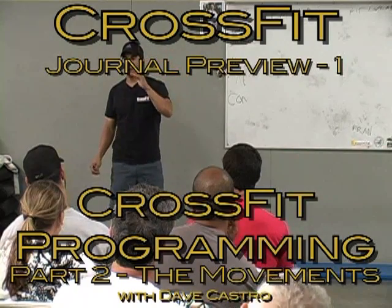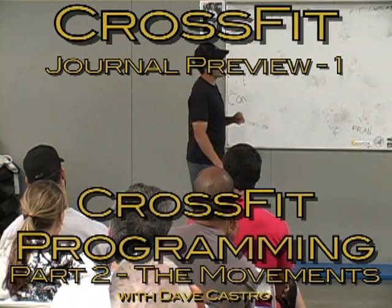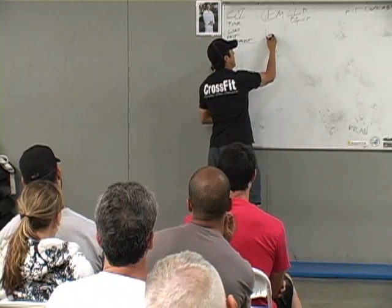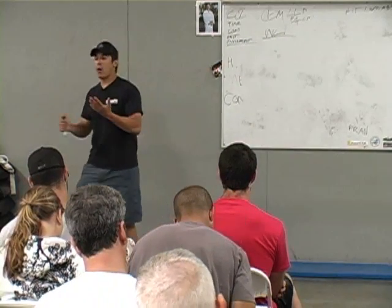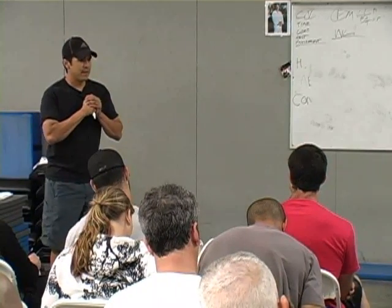We're going to break them up into three categories and talk about movements within each of those categories. The first category we'll call weightlifting. What movements fall underneath that category? Give me some.